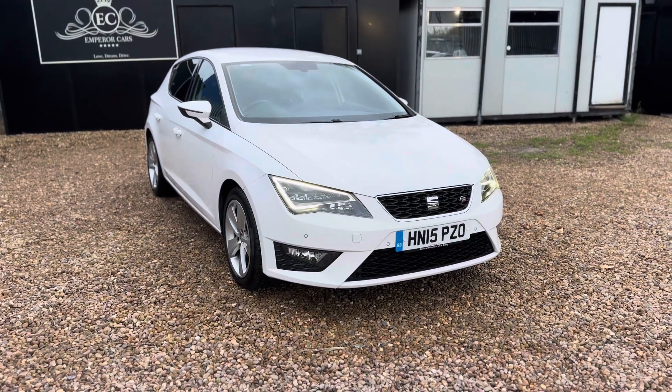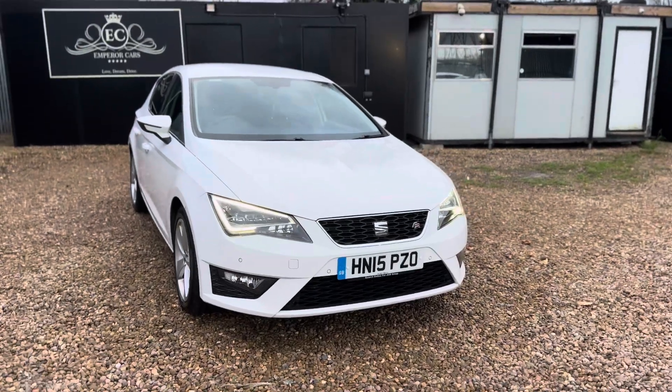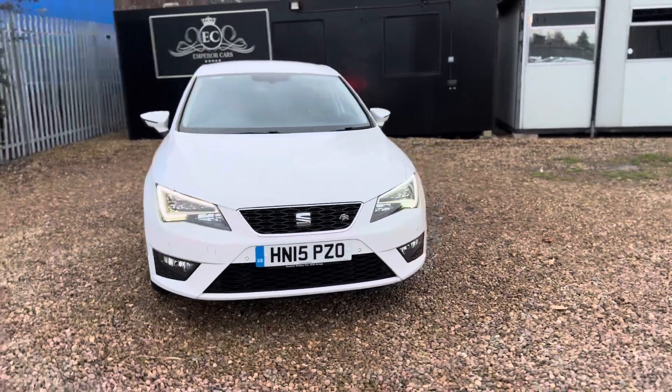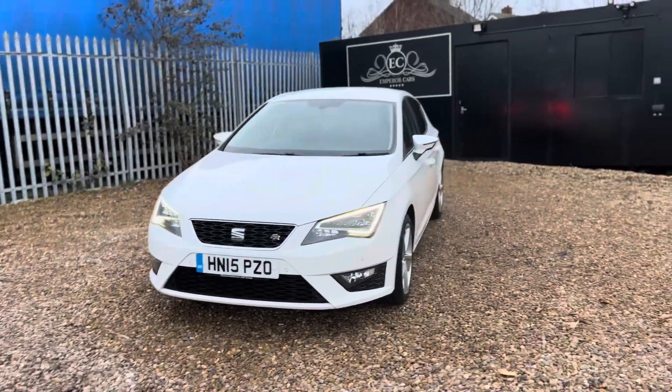Hi guys, thanks for viewing this lovely example Seat Leon FR Technology, 2 litre TDI, 184 brake horsepower with Emperor Cars. In this video I'm going to quickly tell you a bit about this car so you know what to expect from the comfort of your own home.